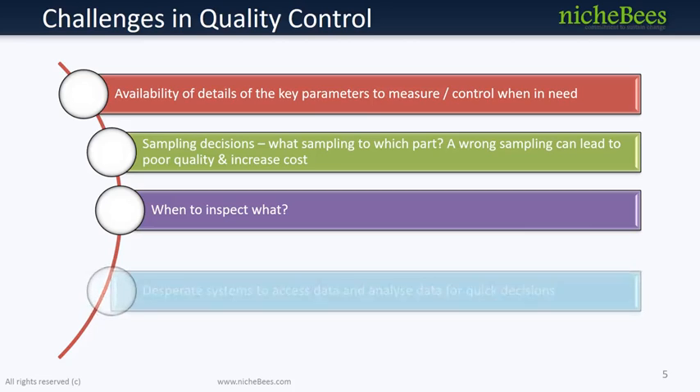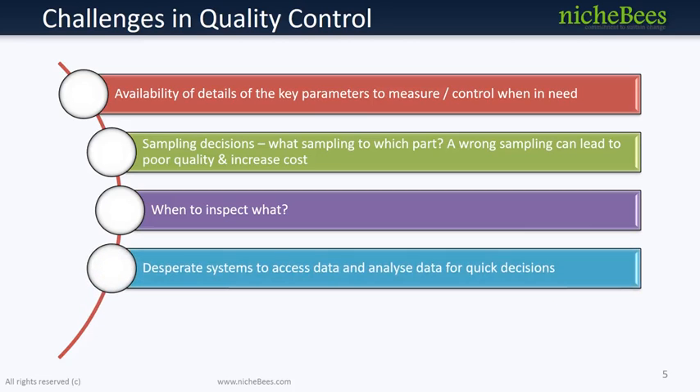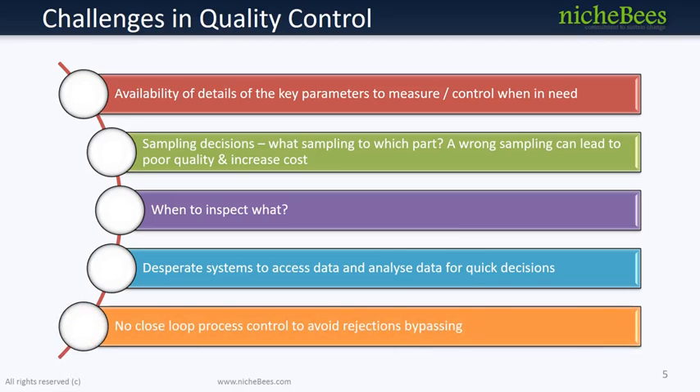With several different QMS solutions in place among dispersed manufacturing operations, mitigating non-conformances and corrective and preventative actions is cumbersome. Closed-loop quality management is fast becoming the new paradigm of industry-leading manufacturing enterprises. In fact, an enterprise QMS can potentially enable novel solutions to all mentioned challenges.